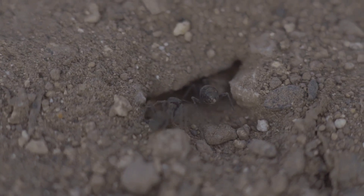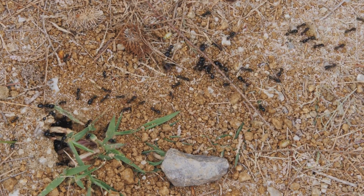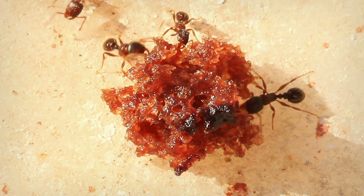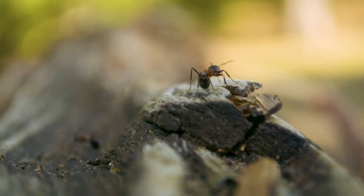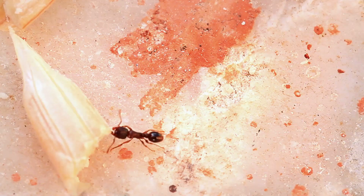Ants are expert foragers, always on the lookout for a tasty meal. They use their keen sense of smell to track down food sources, leaving behind a trail of pheromones for others to follow. This invisible trail acts like a map, guiding more ants to the food. Once they find it, they work together to carry it back to the colony — even if it's much larger than themselves. Back at the nest, they share the food with the queen and other colony members.